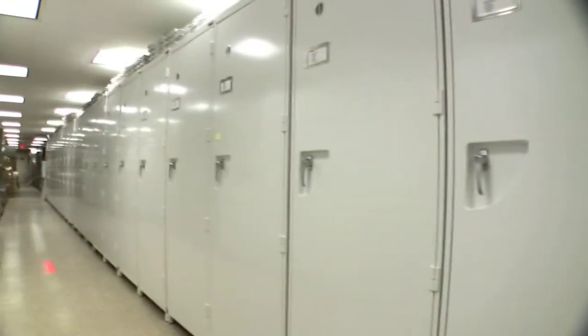We're standing in what we call the biology range. This big room contains almost all of our preserved biological specimens. It includes all the birds, and the mammals, and all the pinned insects, and all the pressed plants in our herbarium, and also all the dried fungi.